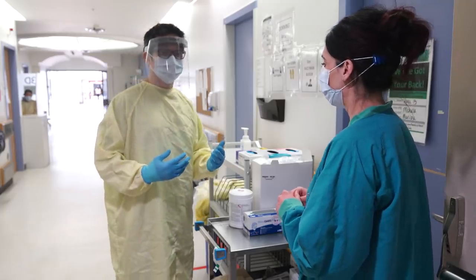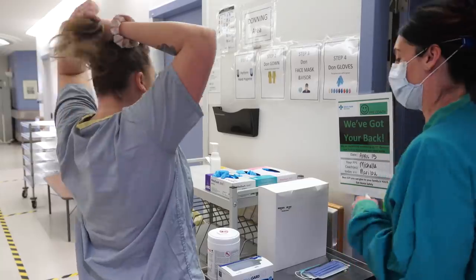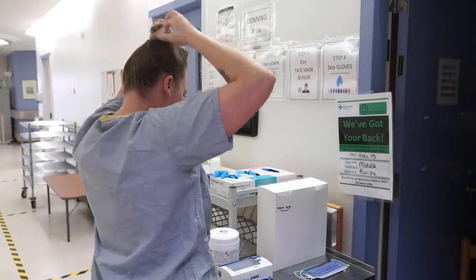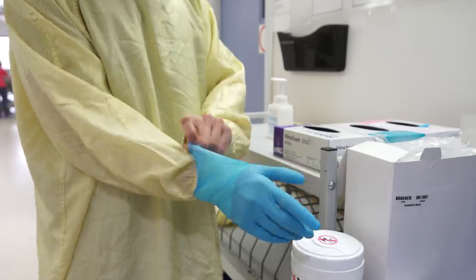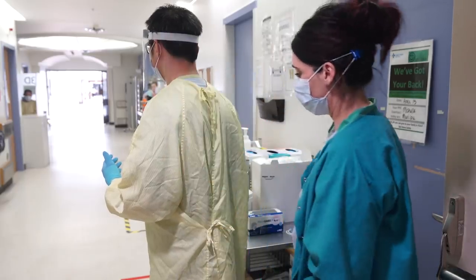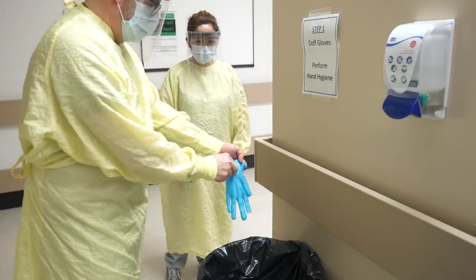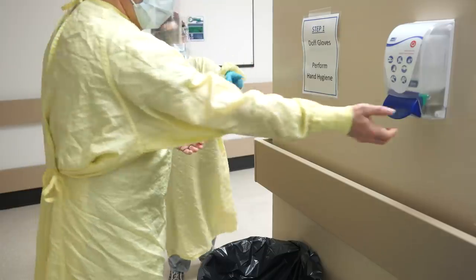Is the gown tied up at neck and back without gaping? Is their hair off the gown? Are their gloves over the gown sleeves with no gaps at the wrist? Are you wearing the appropriate visor or face shield? And remember, on leaving the unit you must have the spotter watch you take off your PPE.